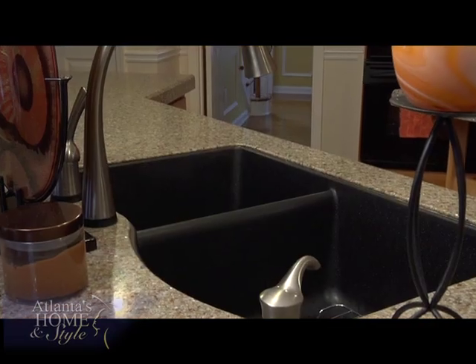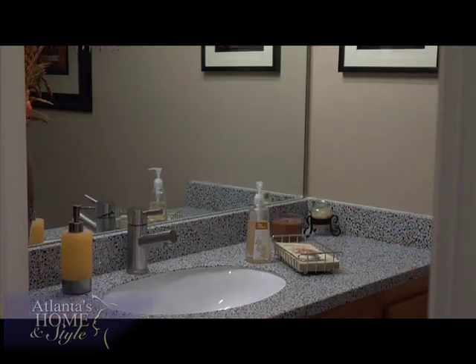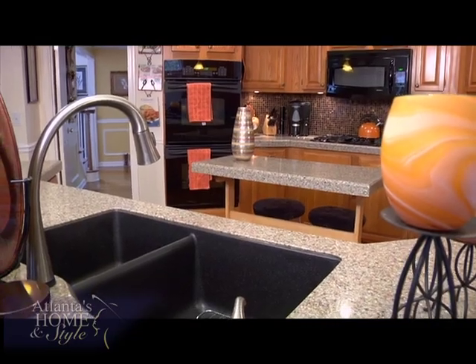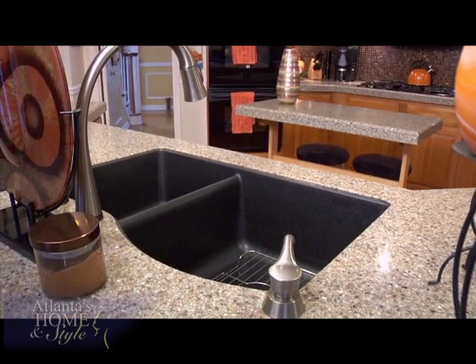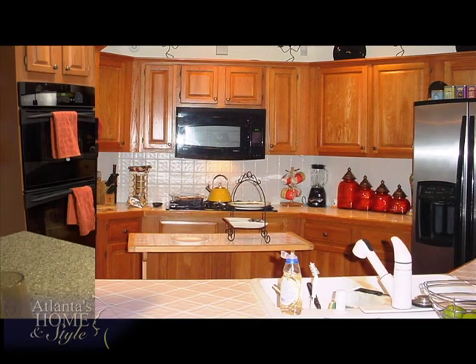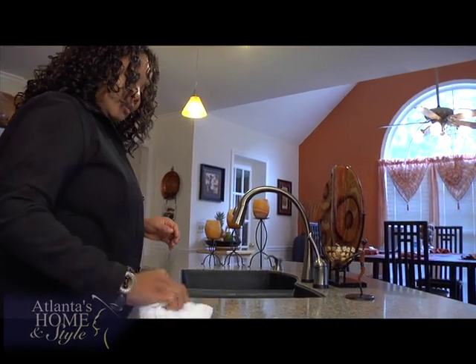The beauty about Granite Transformations is they can create something unique and different that no one else will have, because you can customize your order as opposed to it just being a slab. After completing her kitchen with countertops, a granite sink, and a new backsplash, Yolanda decided to splurge on other areas — two bathrooms and a desk downstairs. She loves the granite sink as opposed to stainless steel because stainless steel can scratch after a while. Overall she'd rate the process a 100 out of 10 without a doubt.